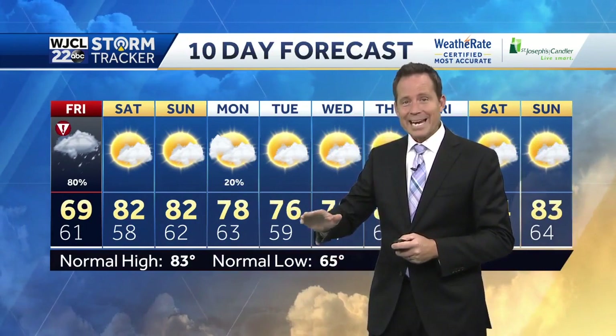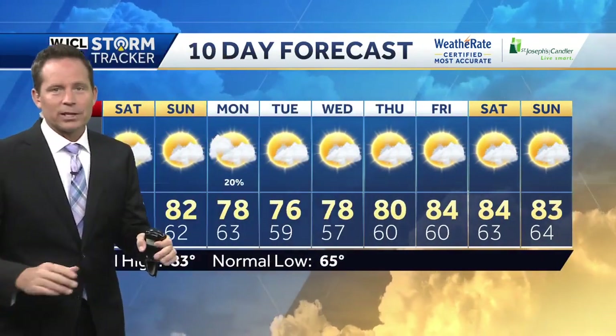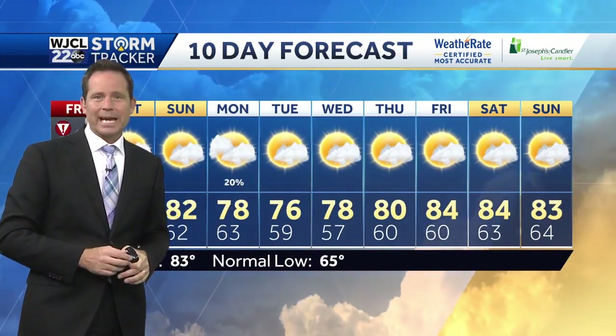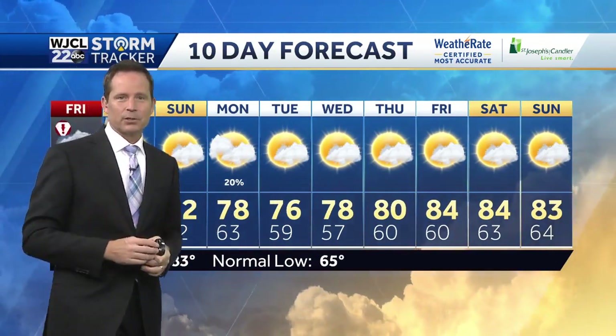The weekend forecast looks so much improved — upper sixties, and then Saturday and Sunday lower eighties. A big warm-up this weekend; hopefully we don't have too much cleanup across our area. Next week is mainly dry with highs in the 70s to low-to-mid 80s, and some nighttime lows back to the upper 50s to lower 60s. That's a look at the area's only 10-day forecast.